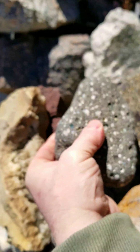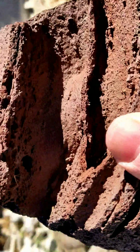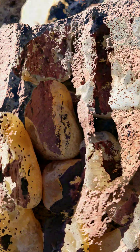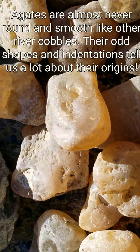Of course there are basalts that have very large vesicles. I wanted to show how rough the inside of these vesicles can be. Stick your finger in there and you're likely to get cut. It's not like finding a piece of quartz rounded in the river that's a perfectly smooth rock.